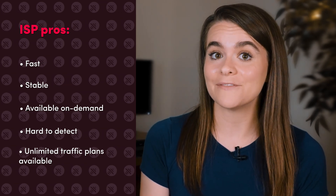ISP proxies are also relatively hard to detect, because they're owned by internet service providers, which have a much better reputation than cloud hosting services. On top of that, some ISP proxy providers offer unlimited traffic plans, which is very useful when carrying out data-intensive activities.